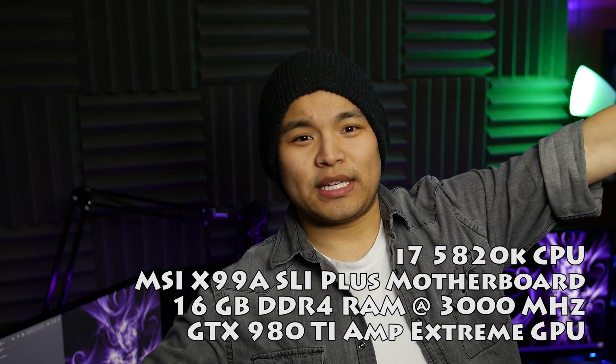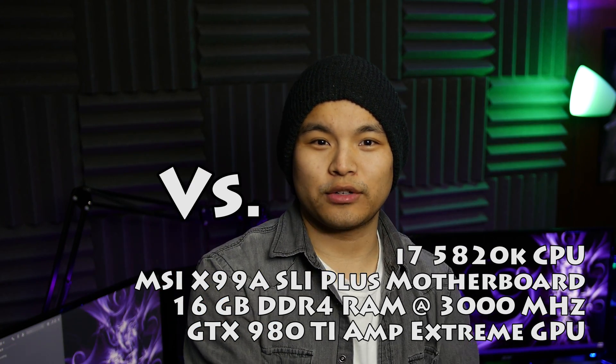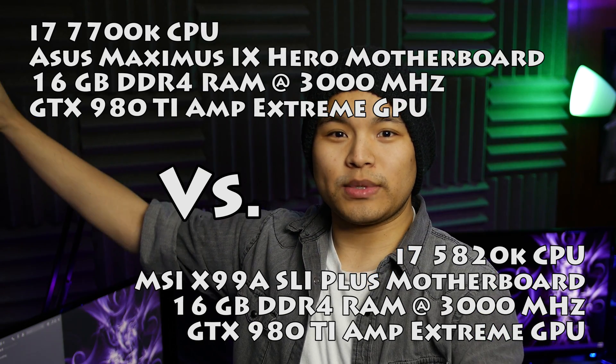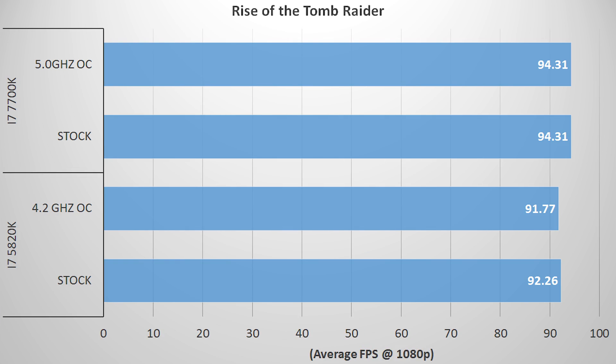Let's talk performance. As I've said earlier, I don't have a Skylake system for comparisons, so I'll be pitting this head-to-head with my previous rig. We've got an i7-5820K on the MSI X99A SLI Plus motherboard with 16GB of DDR4 RAM at 3000MHz with a GTX 980 Ti Amp Extreme from Zotac. In the opposing corner, we have the i7-7700K on the Asus Maximus 9 Hero motherboard, also with 16GB of DDR4 RAM at 3000MHz and a GTX 980 Ti Amp Extreme. All tests were performed at 1080p, max settings, with anti-aliasing and v-sync off.